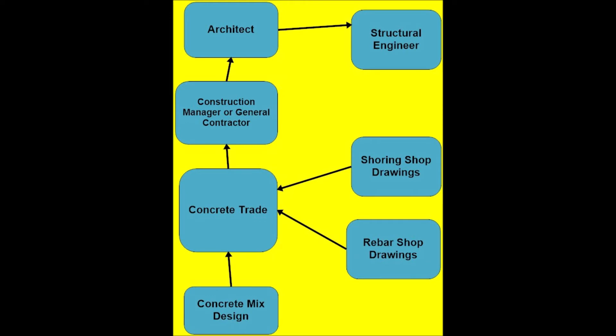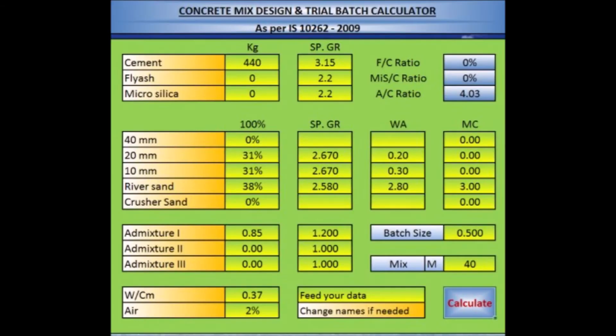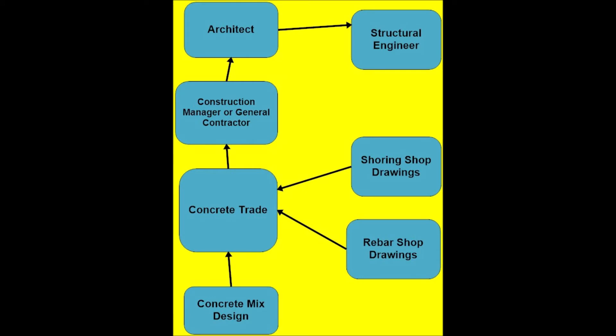For the mix design, the structural engineer designs the concrete for the structure. For example, he may state that the concrete must be 4,000 psi — pounds per square inch. The concrete supply company must then submit a mix design that conforms to that specification. In this case, all items were checked and approved by the structural engineer and sent back to the concrete trade and his suppliers.